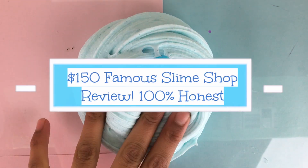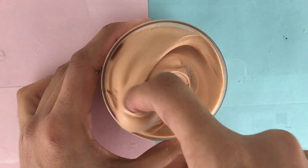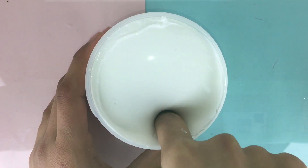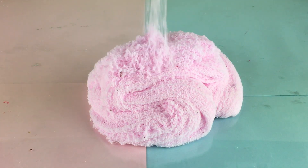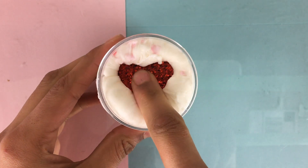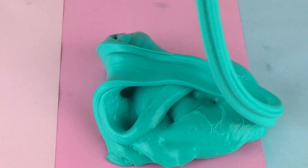Hey guys, I'm so excited to present to you a video that I've been working on for months. Today I'm going to be reviewing $150 worth of slime that I purchased from My Happy Hoppy Slimes, Glitter Slimes, Scented Slimes by Amy, Muggle Slimes, Slime Hive, Parakeet Slimes, and I also received a package for free from Artistic Slimes.